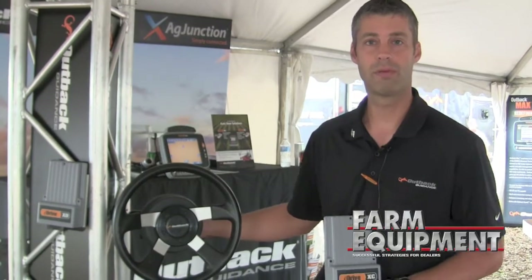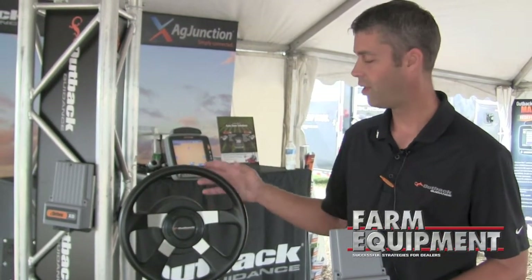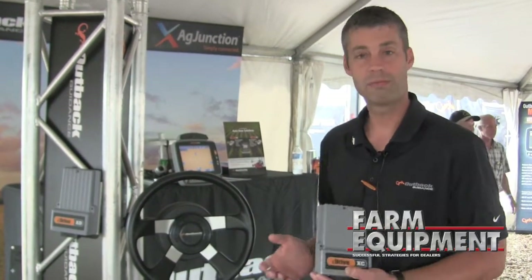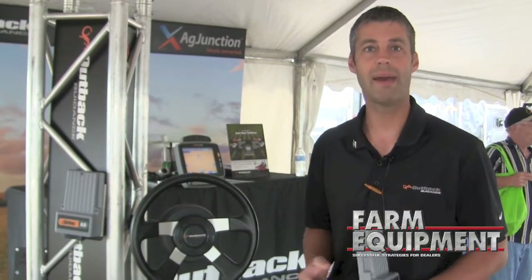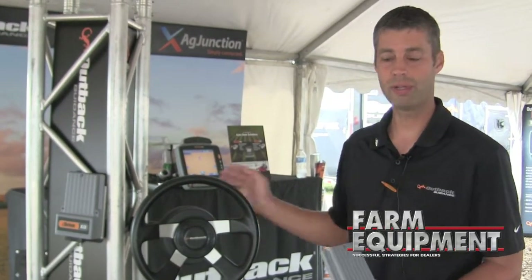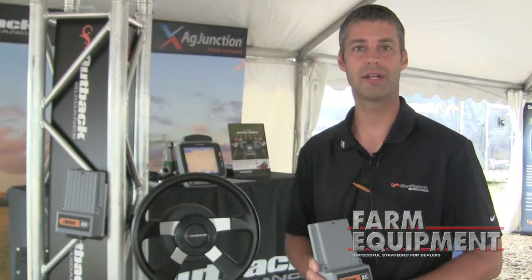Another item we're launching here is our Outback ESI steering wheel. We've had a steering wheel option for quite some time, but this is our own design. We've taken the design that we've used in the past and really tried to capitalize on the best points and launch our own. So we're launching the ESI steering wheel, the E-Drive XC, and E-Drive XD as new products this year.